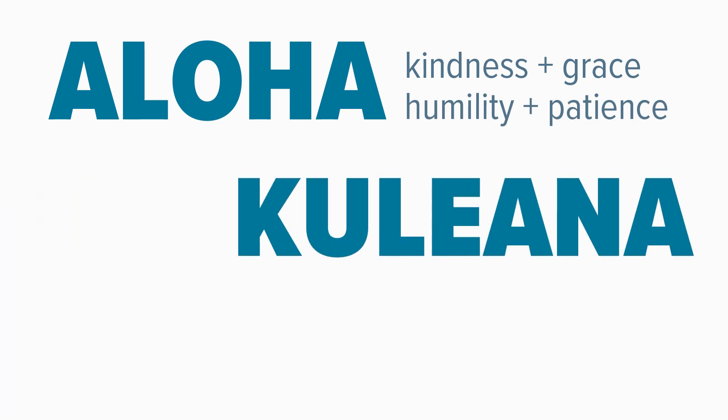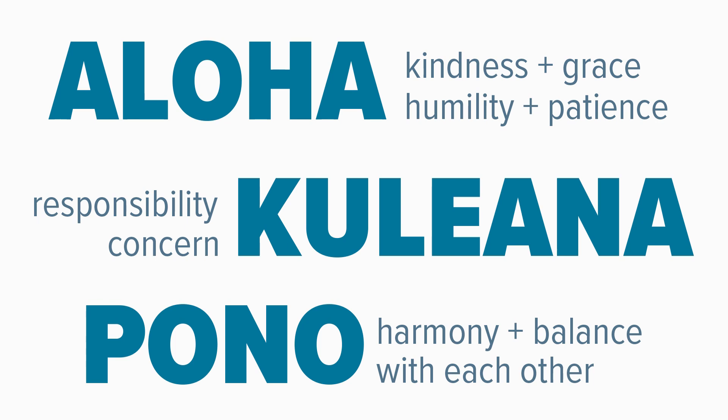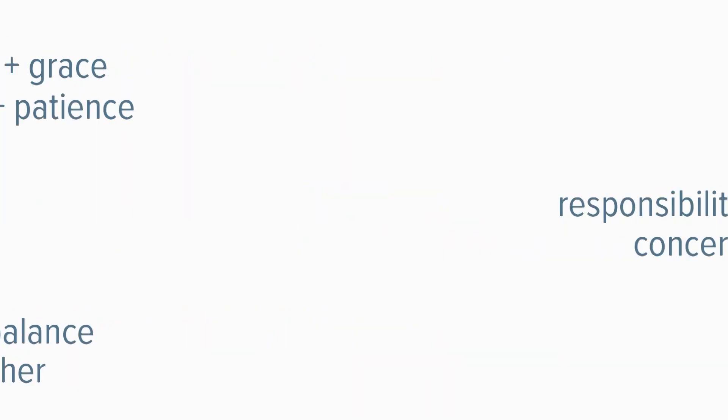By extending ourselves with Aloha, we do so with kindness and grace, humility and patience. By embracing Kuleana, we understand responsibility and concern, not just for ourselves but for others. By living Pono, we will exist in harmony and in balance with each other. Your HPU Ohana is excited to see you on campus. We are ready to start this upcoming academic year at our wonderful university and our beautiful state of Hawaii.